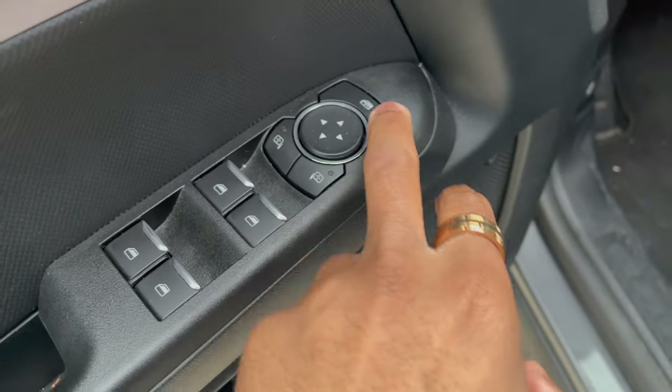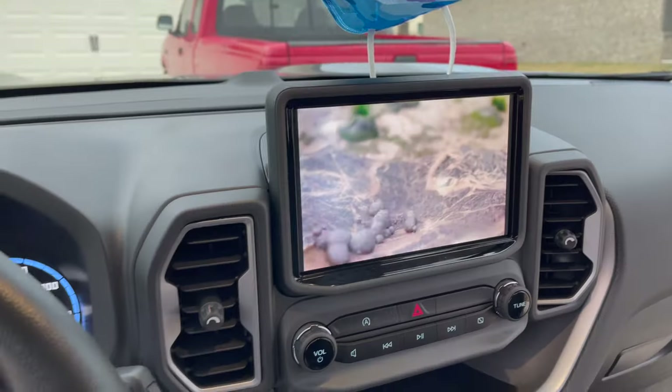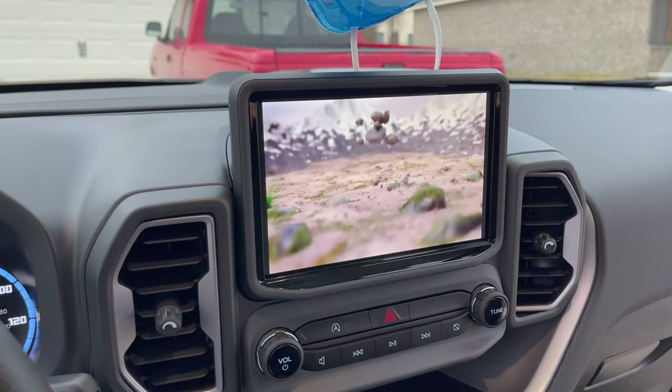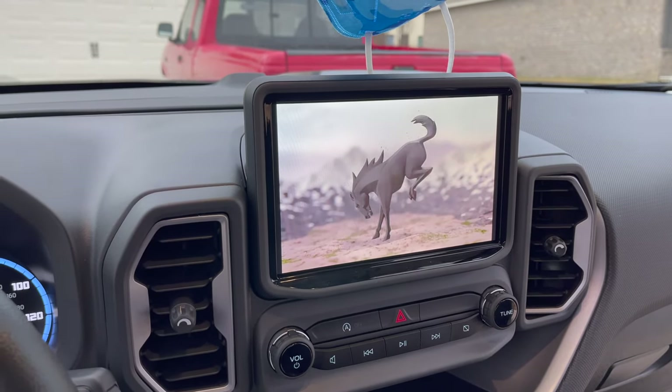Over here on the door you've got all your controls — window switches, left and right mirror controls, and child lock of course. When you turn the battery on there's a nice little animation that comes up, which comes factory in the Bronco. Looks pretty cool.